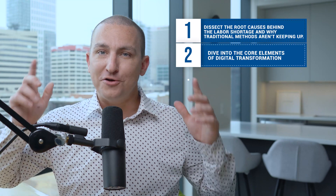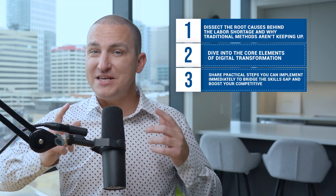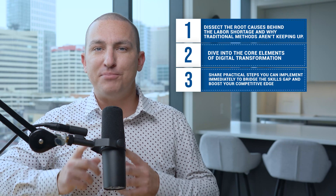Here's what we'll cover in this video. First, we'll dissect the root causes behind the labor shortage and why traditional methods aren't cutting it. Then we'll dive into the core elements of digital transformation, highlighting our proven unified namespace approach, and share some key insights from our Employee of the Future workshop. Finally, I'll share practical steps you can implement immediately to bridge the skills gap and boost your competitive edge. Let's get started.